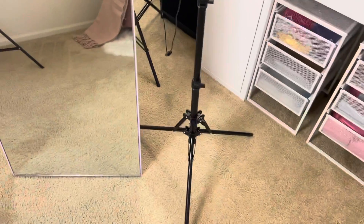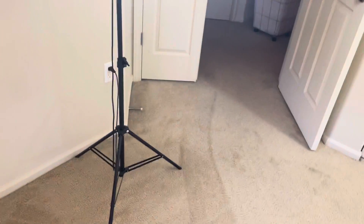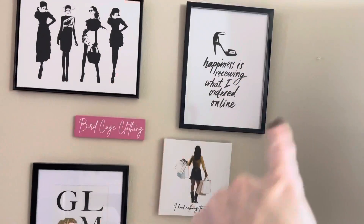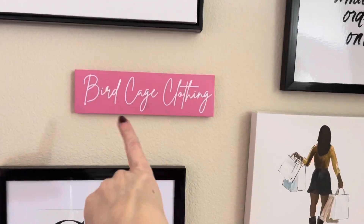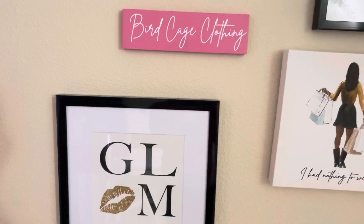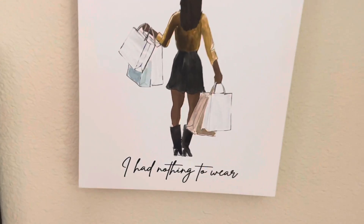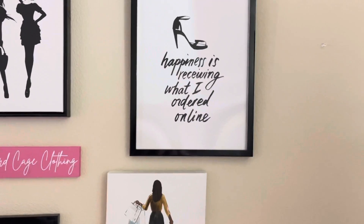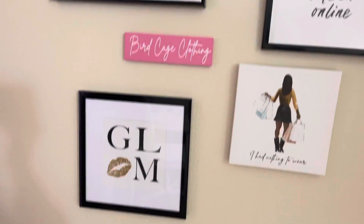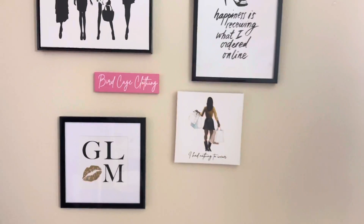I got this ring light from Walmart for about $40 and the studio lights are from Amazon. Here's my wall decor — I got these from Hobby Lobby and this sign was made for me by a really sweet friend. It says 'I had nothing to wear' and 'Happiness is receiving what I ordered online.' I try to keep everything in my style.